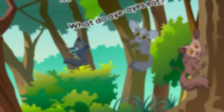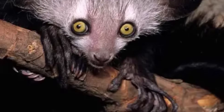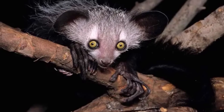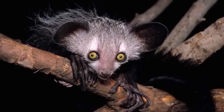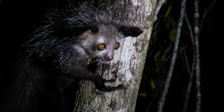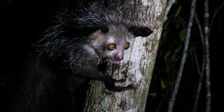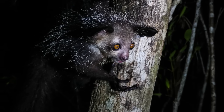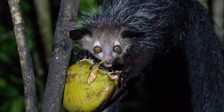What do aye-ayes eat? Aye-ayes have a unique thin middle finger. They use it to find food. For example, they tap on trees and carefully listen for the hollow sound of the grub's channels through the wood. When they hear the right sound, they use their incisors to create a small hole in the tree and then insert their specialized finger to extract or pull out the insects. The aye-aye also uses this middle finger to dig the pulp out of fruit.